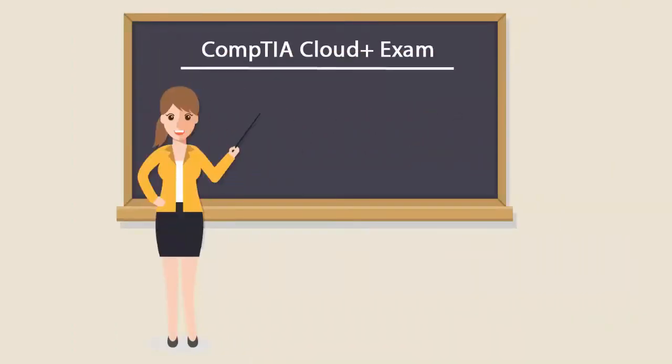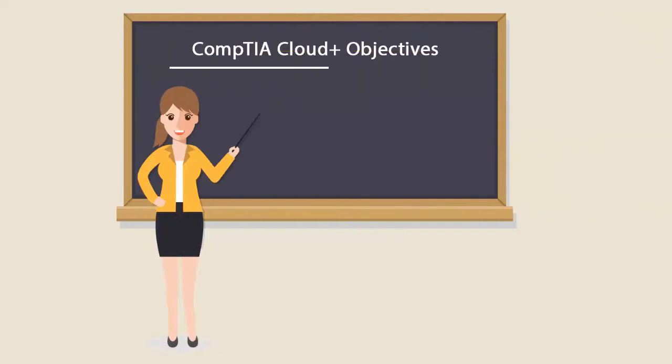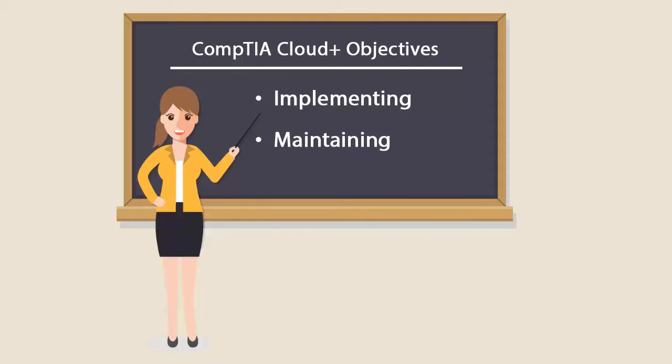To be a CompTIA Cloud+ Certified Professional, you'll have to pass the CV0-001 exam. The CompTIA Cloud+ exam validates the skills and expertise of IT practitioners in implementing and maintaining cloud technologies.